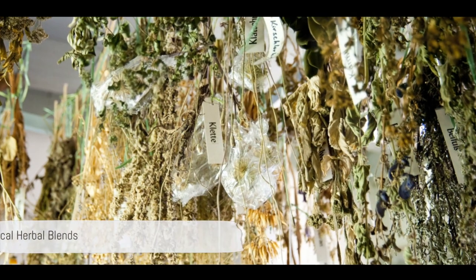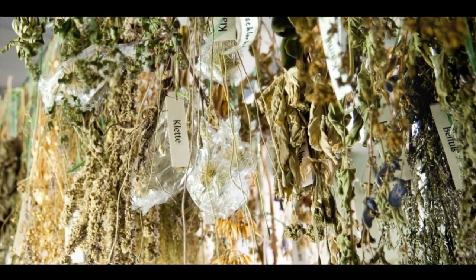Next, we delve into the realm of herbal blends. A cauldron is a perfect vessel for mixing and brewing magical herbs. Whether you're creating a healing salve, a love potion or a protective charm, the cauldron's deep round shape allows for a thorough blend of all ingredients.